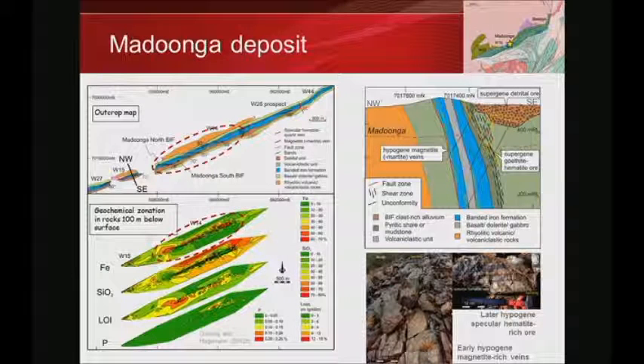The style of mineralisation at Madoonga is different from Beebyn. Previously we had replacement style; here it's a solid magnetite vein cutting across an otherwise banded silica-rich BIF. There's a later style of mineralisation which is specularite — specular hematite — which cuts along the banding. Looking at the geochemistry 100 metres down shows an inverse relationship between iron and silica, and a loss-on-ignition. There is an obvious difference between Beebyn magnetite and Madoonga magnetite, whereas the latter is vein-related.